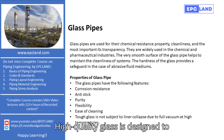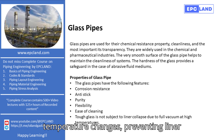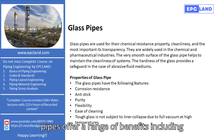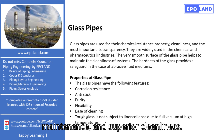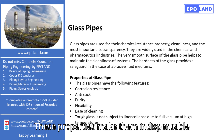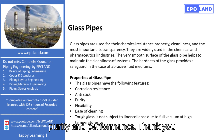Toughness: high-quality glass is designed to withstand significant pressure and temperature changes, preventing liner collapse even under full vacuum conditions. In summary, glass pipes offer a range of benefits including excellent chemical resistance, ease of maintenance, and superior cleanliness. These properties make them indispensable in industries requiring high standards of purity and performance.